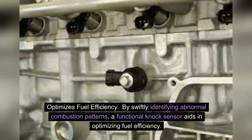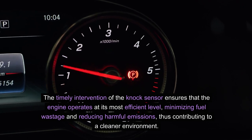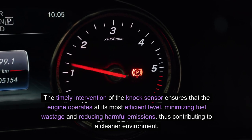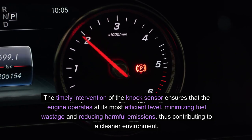Optimizes fuel efficiency. By swiftly identifying abnormal combustion patterns, a functional knock sensor aids in optimizing fuel efficiency. The timely intervention of the knock sensor ensures that the engine operates at its most efficient level, minimizing fuel wastage and reducing harmful emissions, thus contributing to a cleaner environment.